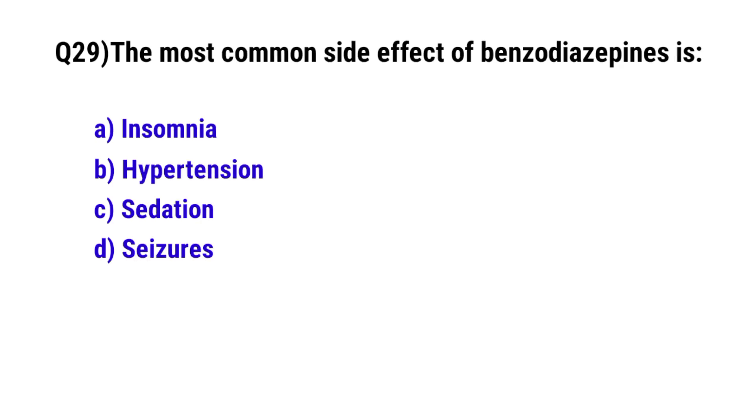Question No. 29: The most common side effect of benzodiazepines is? The correct option is C: Sedation.